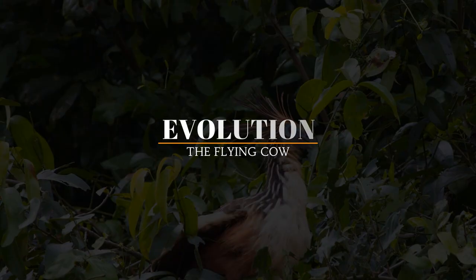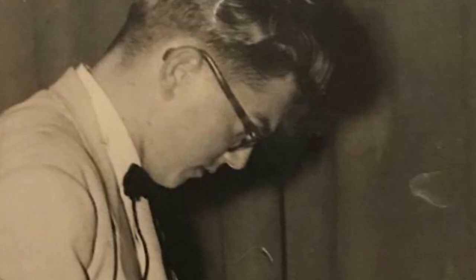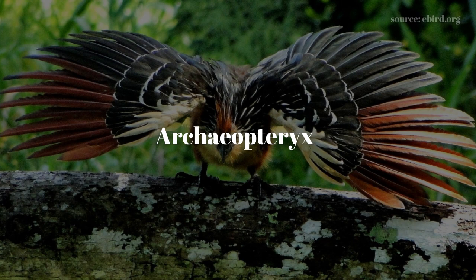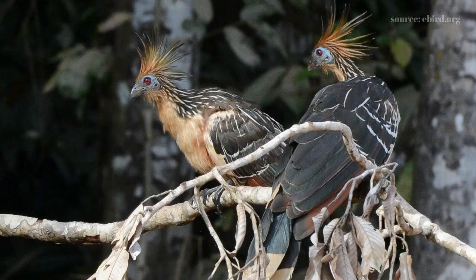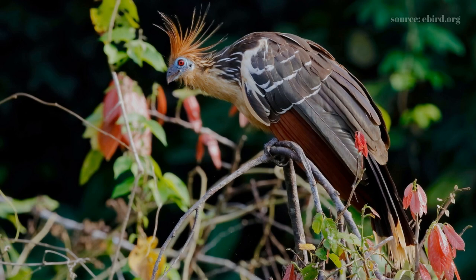Studies on the Watson have revealed that it has no near relatives. Since the species was initially identified by the German scientist Stetius Muller in 1776, biologists have argued over its ancestry. Because nestling Wartsons had two useful claws on each wing, some earlier systematists thought the Watson was a relative of Achaeopteryx. However, Achaeopteryx has three significant claws on each wing, and modern scientists thought the claws of the juvenile Watson were of relatively recent origin. Before it can fly, it may have developed this secondary adaptation due to the necessity to frequently leave the nest and maneuver through tangled vines and branches.